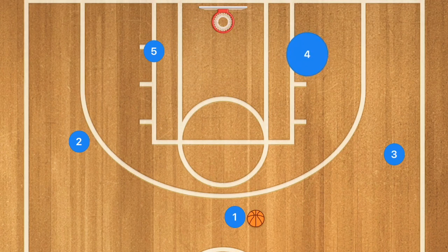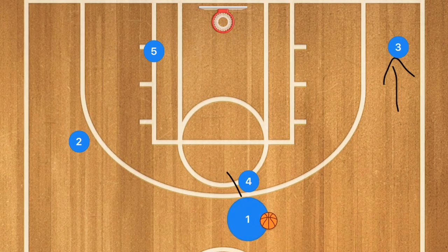Another run and gun offensive play has player four come up and set a screen on player one. Player three digs deep into the low corner. Player one then uses player four as a screen and rolls — this can be a nice easy layup.